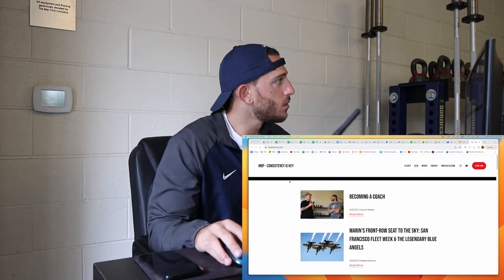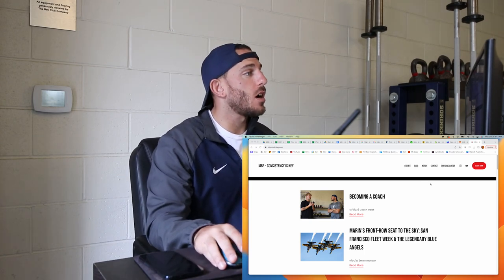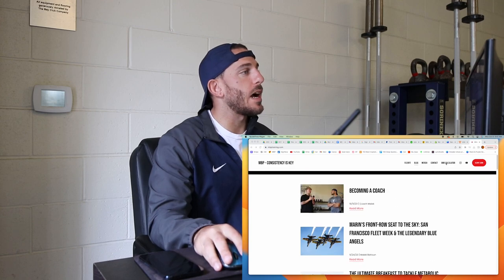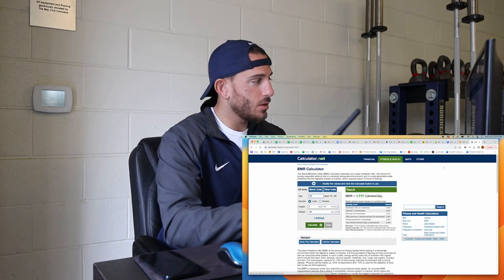A common question I get is: how do you know how many calories to eat? I start with the BMR — Base Metabolic Rate. I go to mbptraining.com, go to the BMR calculator, and I'll screen record this. So going to mbptraining.com, opening the BMR calculator, and putting in my age, height, and weight.